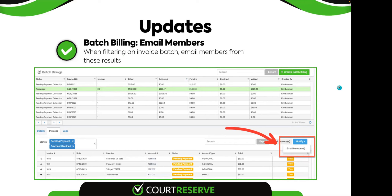The first thing covered in the October release is within batch billing — there is now a feature that will allow you to email your members. When filtering an invoice batch, you can email members from those results. You can filter by any of your payment options: pending payment, completed payment, or by status. Once you've filtered those people, you can click email, which opens up the email function so you can type your message and send it to those people. This lets you target specific groups, remind them of a pending invoice, or notify them that their payment declined.